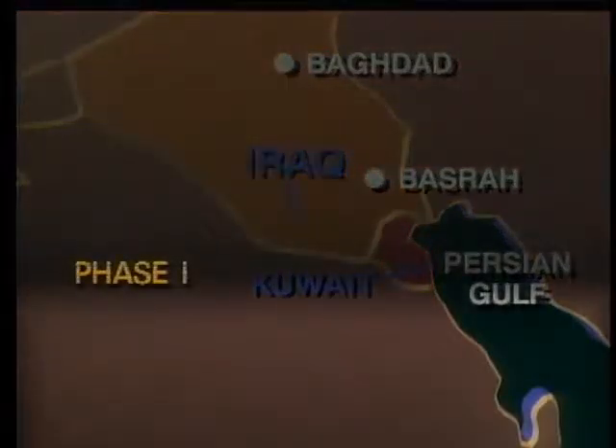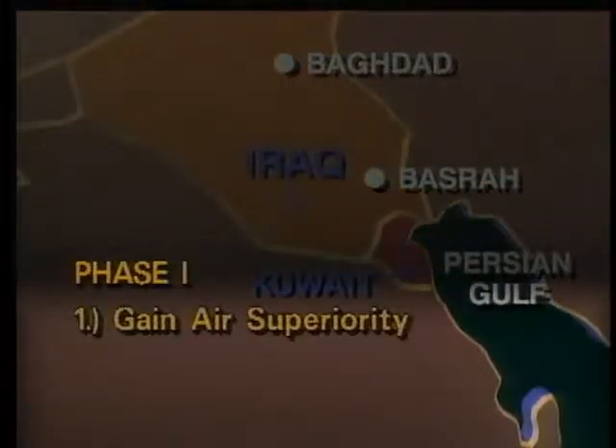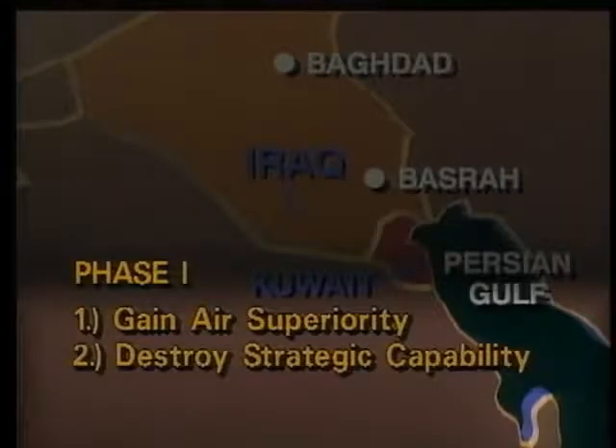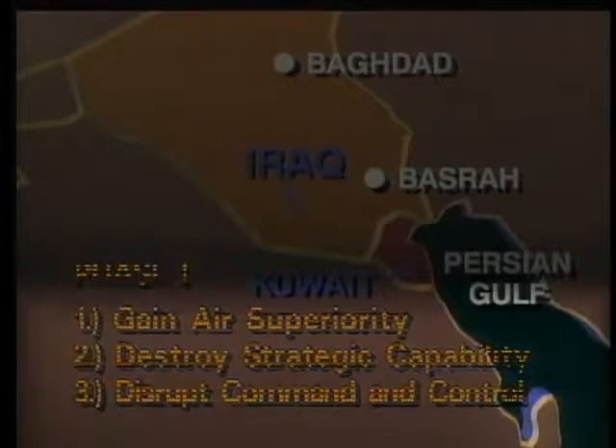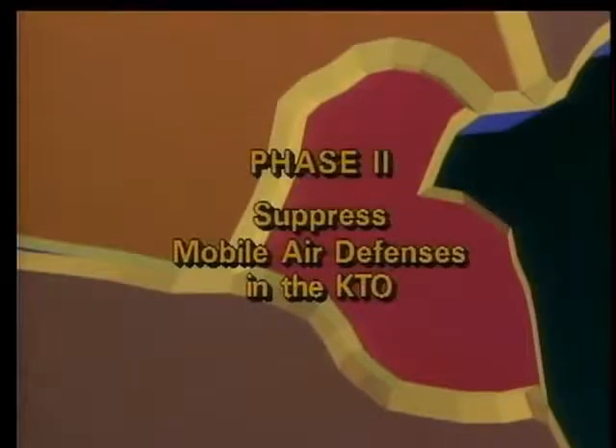Phase one had three goals: gain air superiority, destroy Saddam's strategic capability — namely his NBC weapons and long-range missiles nicknamed Scuds — and disrupt his command and control. The Allies estimated the first phase would last 20 to 25 days. Phase two would be short — the Allies planned on taking one day to suppress mobile air defenses in the KTO, or Kuwaiti Theater of Operations.